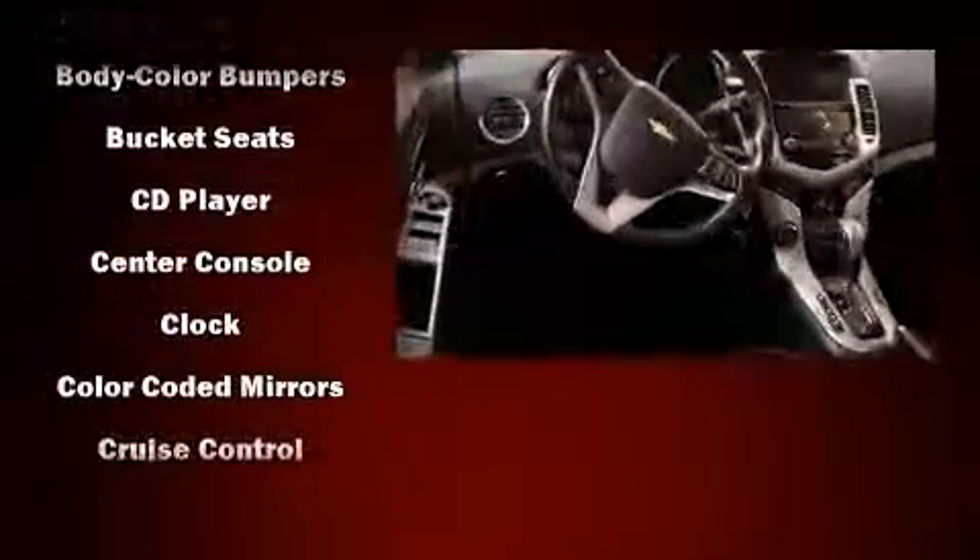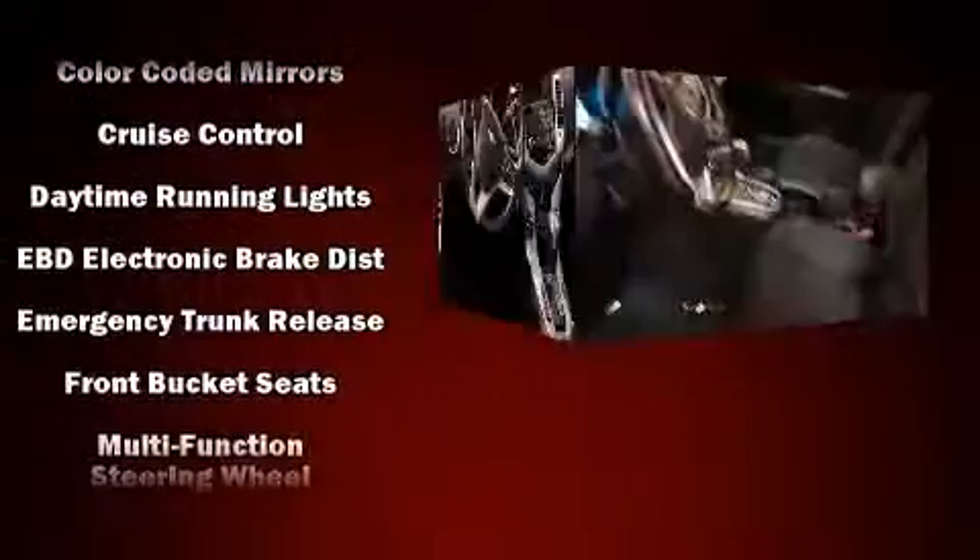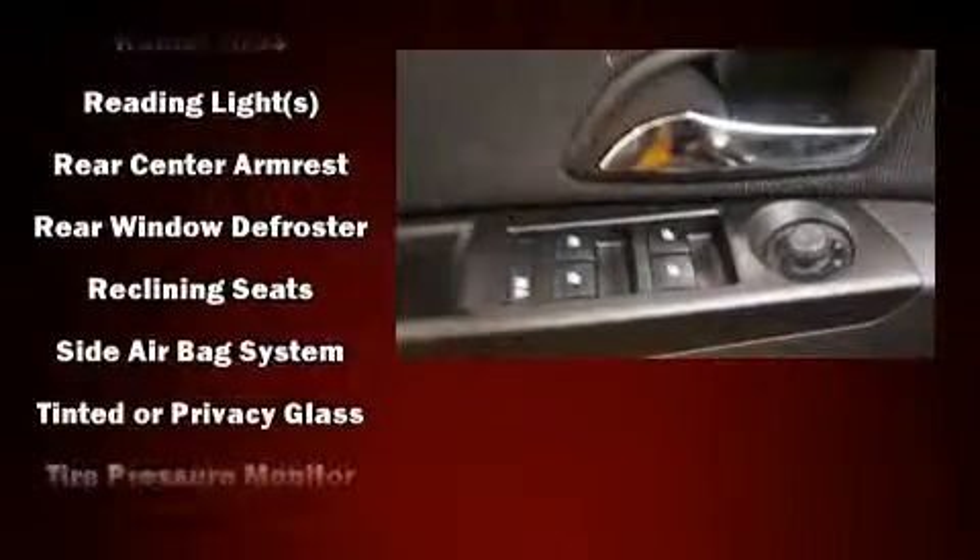Passengers are protected by various safety and security features including Head Curtain Airbags, Front and Rear Side Impact Airbags, Traction Control, Brake Assist, a Security System, and ABS Brakes. Various mechanical systems are monitored by Electronic Stability Control, keeping you on your intended path.